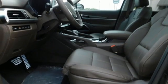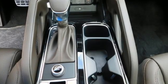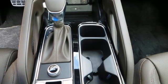Hands-free liftgate, memory exterior door mirror settings, and V6 engine. Reliability, quality, Kia.